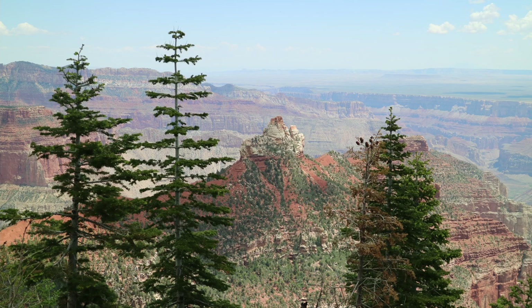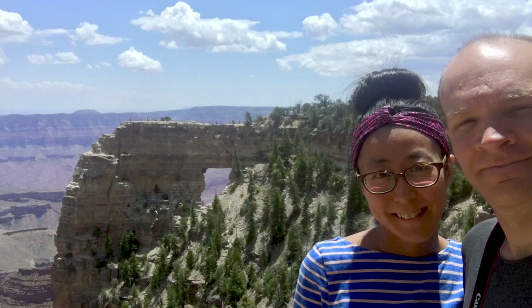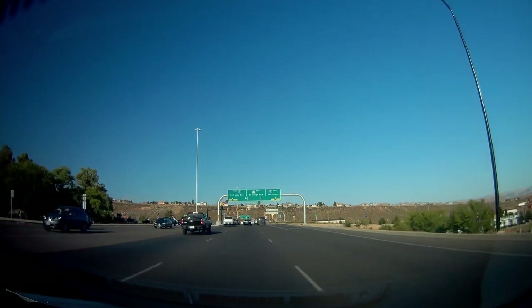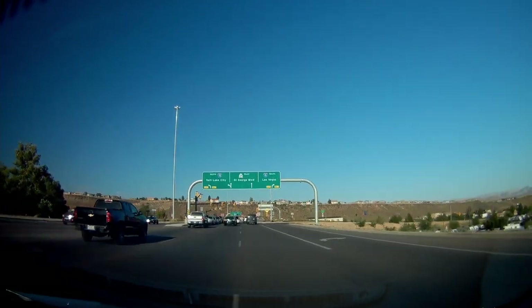Today we got a proper look at Grand Canyon's North Rim, with its cooler air, thick forests, and arguably superior views. After a memorable goodbye, we drove north into Utah for some rest in the hot city of St. George.